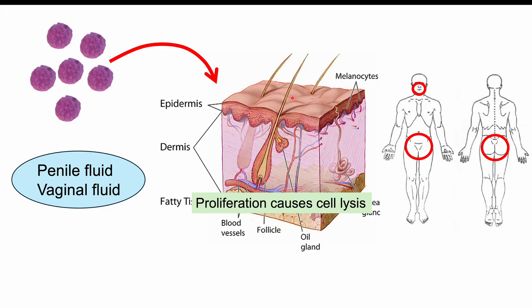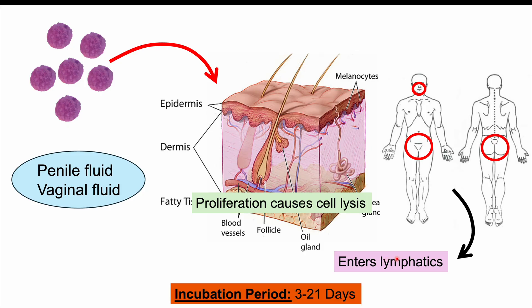This occurs most commonly in the genital region, but we can also see it in the rectum and in the throat. Eventually, the bacterium leaves the tissue and enters into our lymphatics, leading to other issues. The incubation period — from when it penetrates into our skin to when symptoms begin — is generally 3 to 21 days, though some sources cite 3 to 30 days.